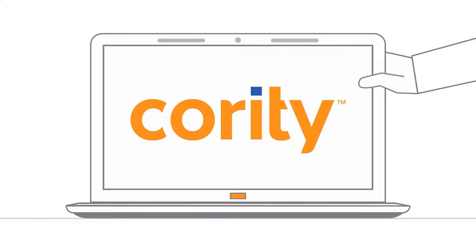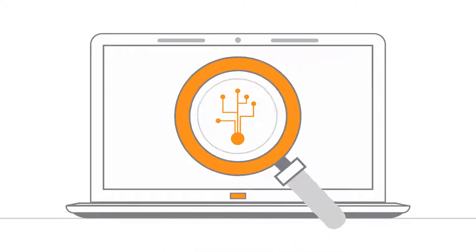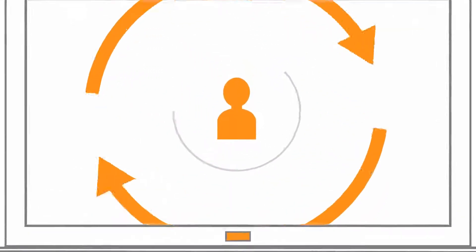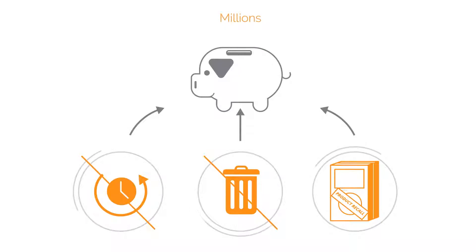Cority's user-friendly platform allows you to address non-conformances, investigate and identify the root cause, implement corrective actions, and issue change management — cutting rework, scrap, and product recall costs that affect your bottom line.